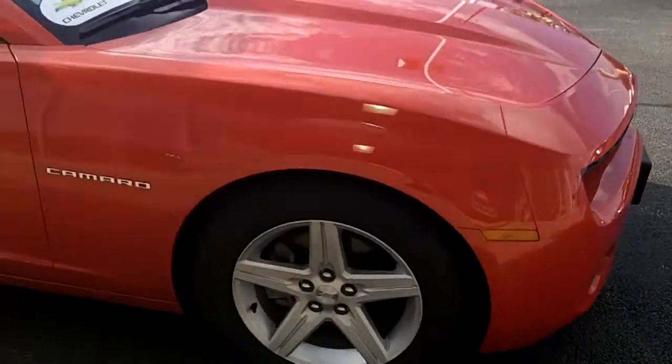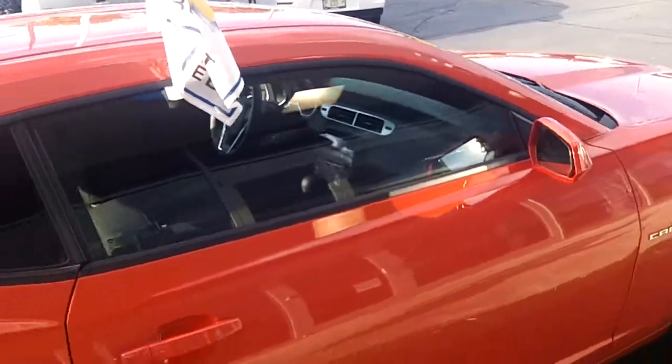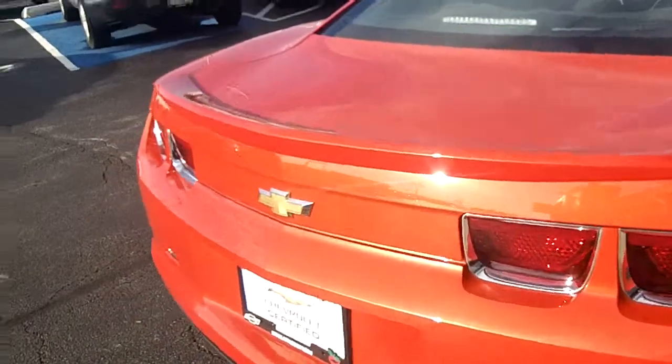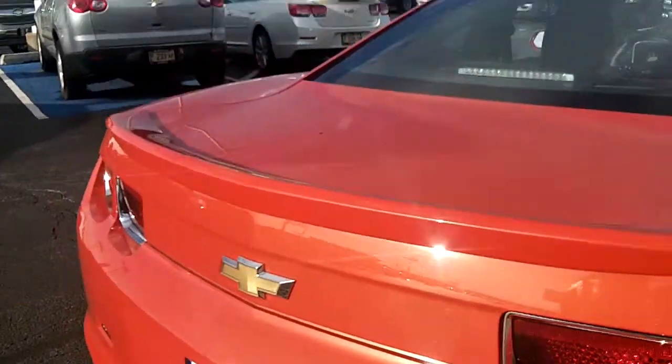Five-spoke alloy wheels, the Camaro badging on the side. The car is in great shape — I don't see any nicks or scratches, especially not around the edges and corners where people usually back into stuff. On the back, it's got some nice sparkle to the paint.